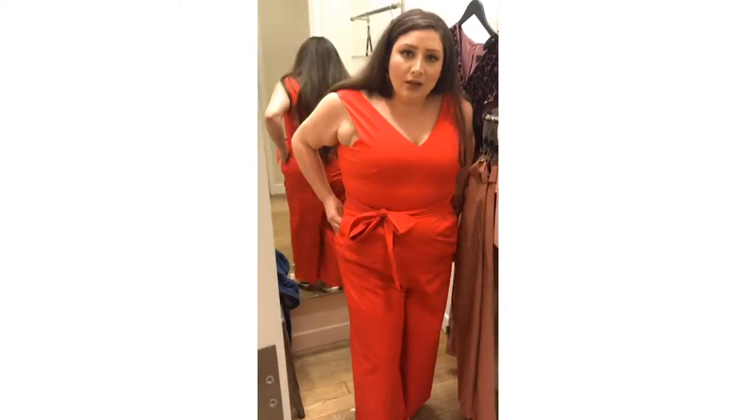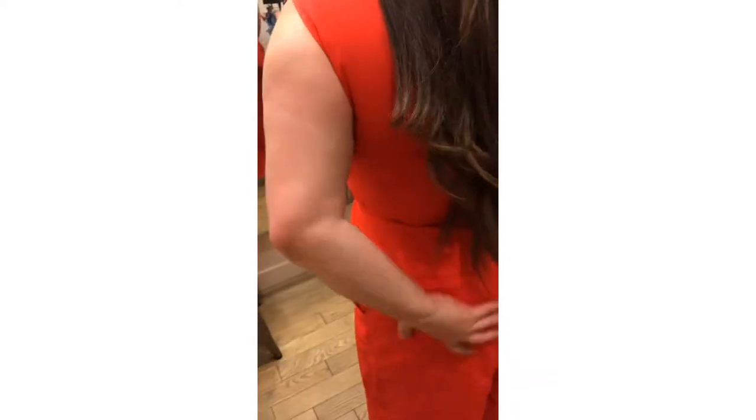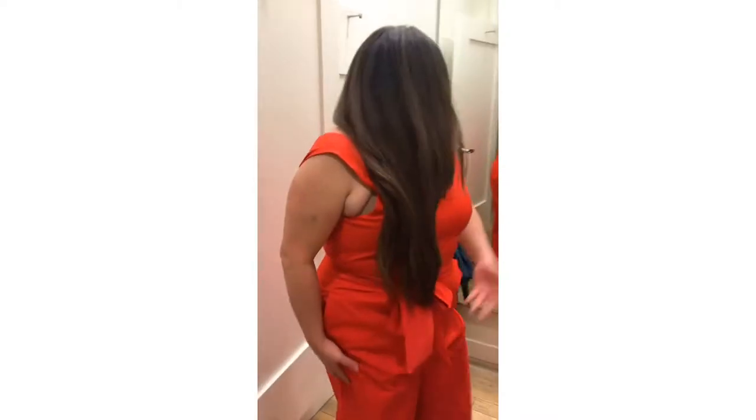It's a little long — it's supposed to be cropped, so it hits me at my ankle. If it's gonna hit me at the ankle, it should be skinny or straight leg. The material feels nice, it has a little bit of stretch, which is nice. I like the detail of the crisscross in the back — the crisscross is nice, but it doesn't do anything for me from the front. I don't think I'm gonna get it.